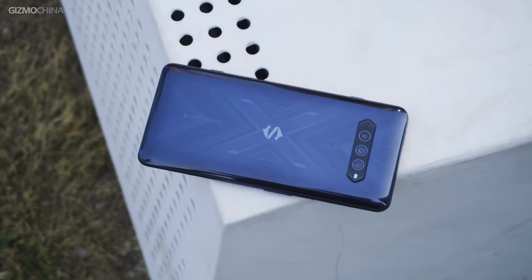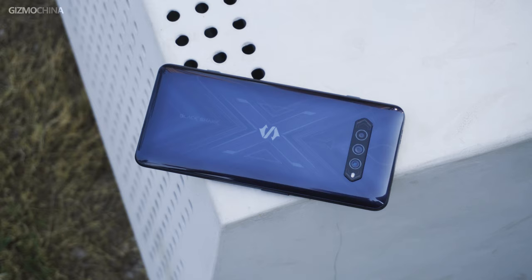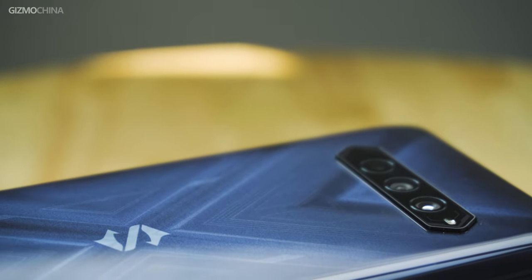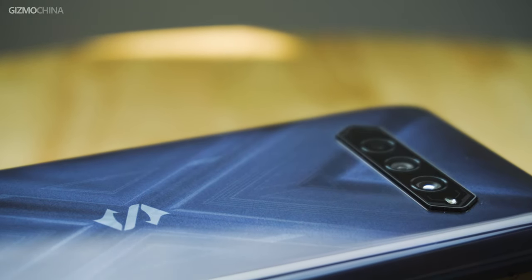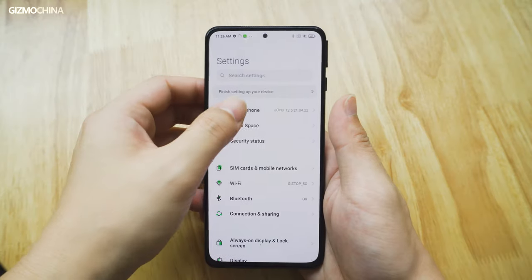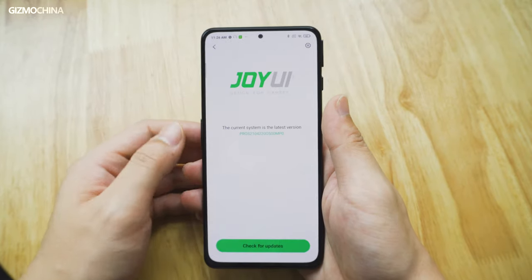Hello everyone, welcome back to Gizmo China, I'm Kieran. When it comes to gaming phones, Black Shark is a brand that cannot be ignored. Most of you already know that this brand is focused on gaming phones since it was founded back in 2018. But how about the fact that the brand is invested by another well-known brand, Xiaomi?